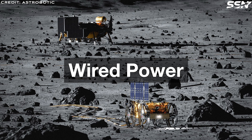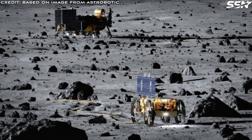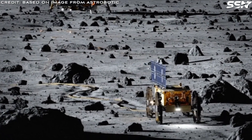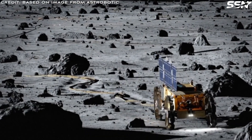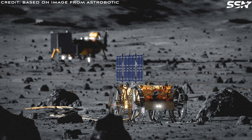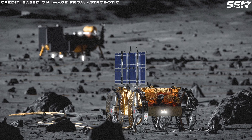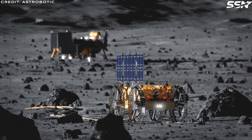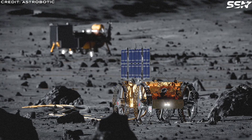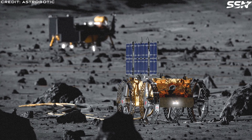Wired power: Laying down high-voltage cables has advantages, including high efficiency — likely over 85%, compared to beamed power at around 20%. Downsides include the need to transport copper cables from Earth, resulting in heavy payloads. Once a metal foundry is operational on the Moon, aluminium cables can be manufactured from lunar regolith. Trenching and burying of cables is needed to prevent hazards to astronauts and rovers and avoid electromagnetic interference from nearby electrical systems.